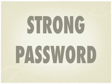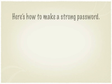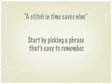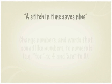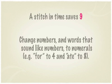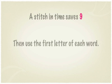What Tom needed was a strong password. Here's how you can make one: start by picking a phrase that's easy to remember. Change numbers and words that sound like numbers to numerals. Then use the first letter of each word.